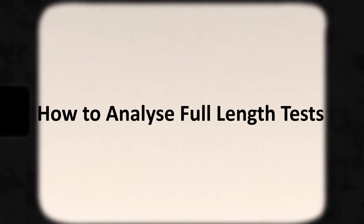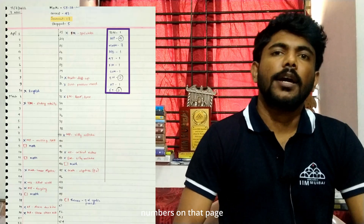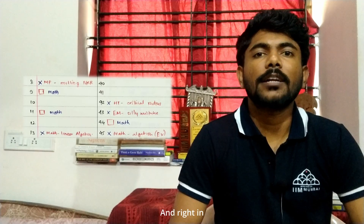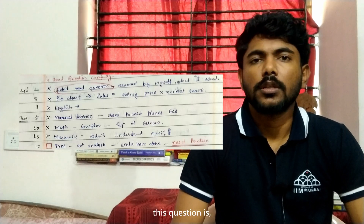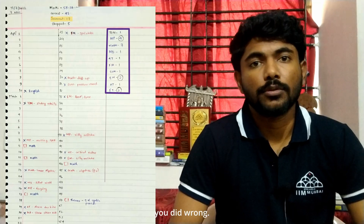Let's look at how to analyze the test series. Take a register for all FLT analysis. The analysis page for FLT 1 will have numbers 1 to 65. For questions you could not solve or did wrong, mark a cross or box and write in front of it the subject, the topic, and the type of mistake you made. After this, analyze from each subject how many questions you did wrong. This will give you an idea of which subject you are weaker in and which subject needs to be your first priority. In the six days between each FLT in October and November, solve questions of those weak topics.